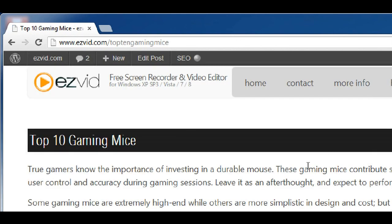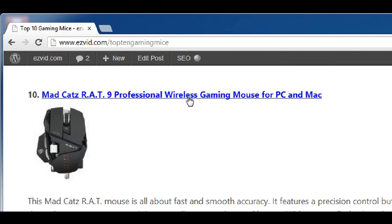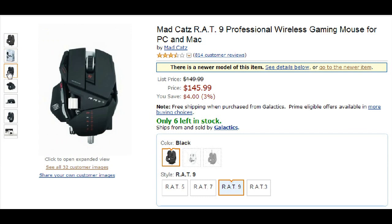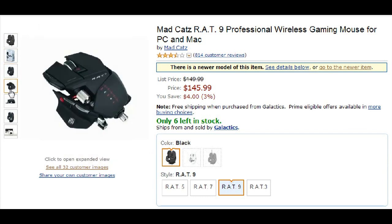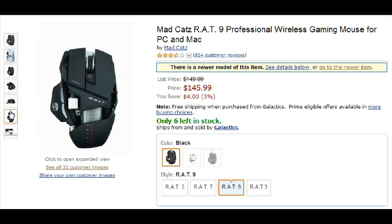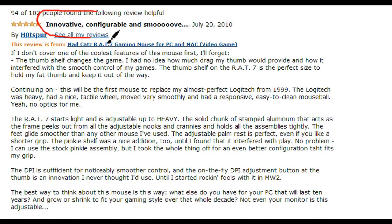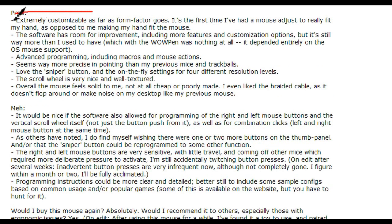The first one on our list is the Mad Catz Rat 9 gaming mouse for PC and Mac. It's the most expensive mouse on our list, selling for $145.99. It's also one of the oldest, released nearly three years ago on March 17, 2010. But it's still a favorite among gamers because it's super fast, smooth, and accurate. It even features a precision control button that slows down the cursor to execute sniping, which is a really neat feature.